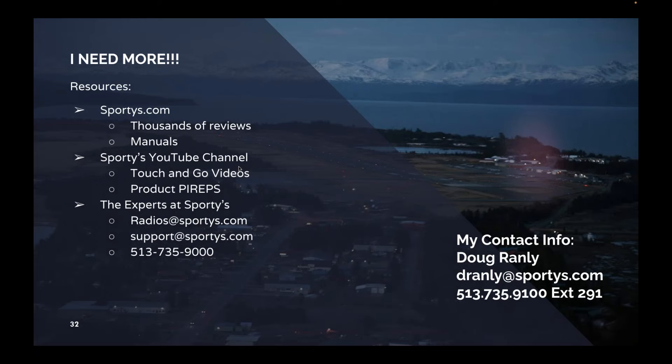Finally, what if you need more? We have tons of resources for you. You can go to sporty's.com and click on any one of these radios — we have hundreds, if not thousands, of reviews. You'll find all the manuals there, and we have a YouTube channel with touch-and-go videos and product walkthroughs on many of these radios. So if you're trying to figure out how to use the Bluetooth on the A16B, yes, there's a video for that. You can always contact us here — the experts at Sporty's. Feel free to visit us at India 69 in southwestern Ohio, or come to one of the many trade shows you'll find us at. Thanks for joining us, and we hope to see you there.